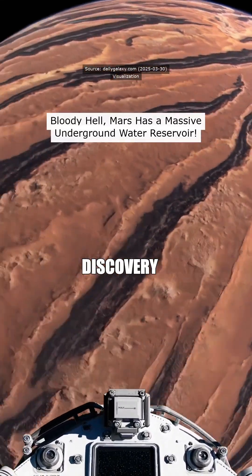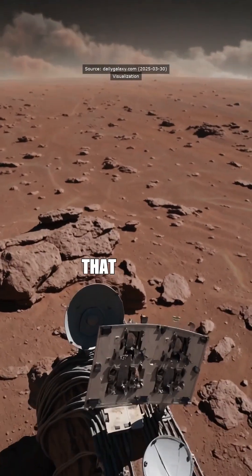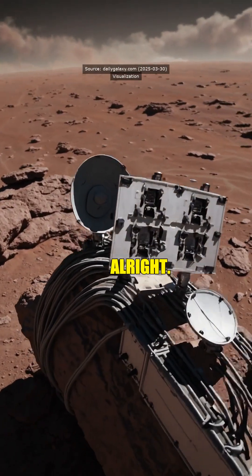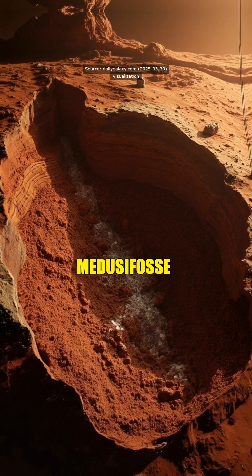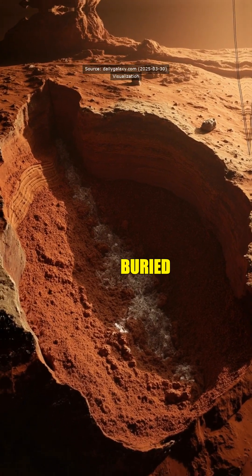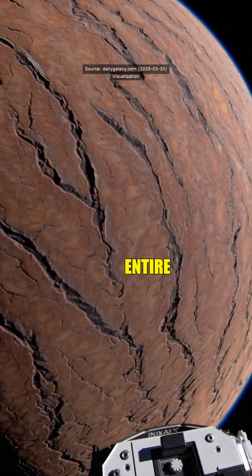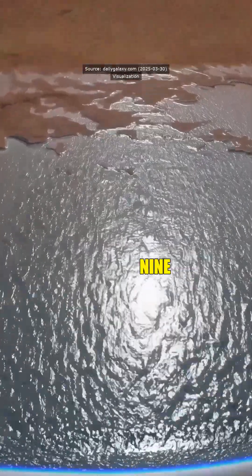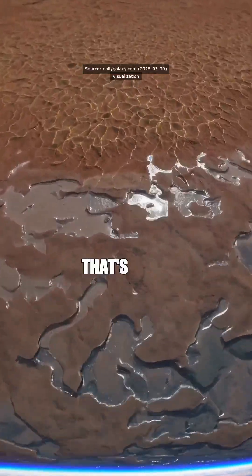Professor, I was reading about this rather fascinating discovery of a colossal underground water reservoir on Mars. Is that actually real? Oh, it's real, all right. Scientists found this ice-rich deposit under Mars' Medusa Fossae formation. It's buried nearly two miles below the surface, and if melted, it could cover the entire planet with five to nine feet of water. Mind-blowing, right? Bloody hell, that's a lot of water.